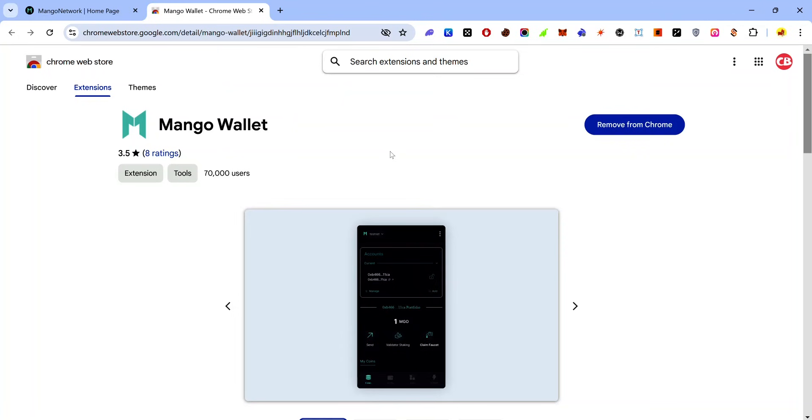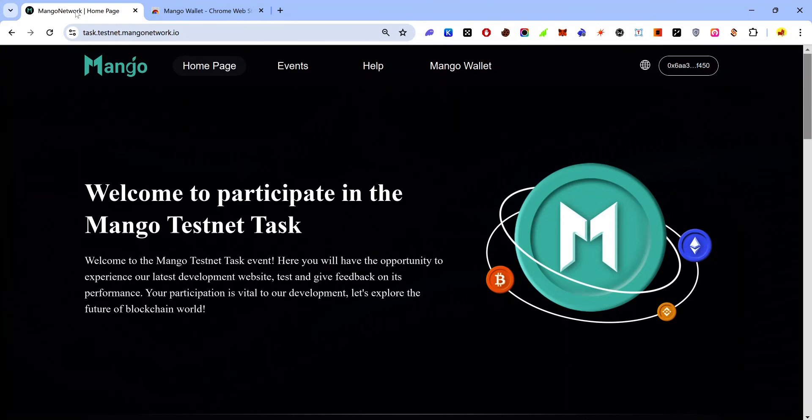The first thing to do is to set up your Mango wallet. Visit the Mango wallet extension page using the link in the description, install it, and set it up by creating a new account or importing an existing account using your seed phrase.